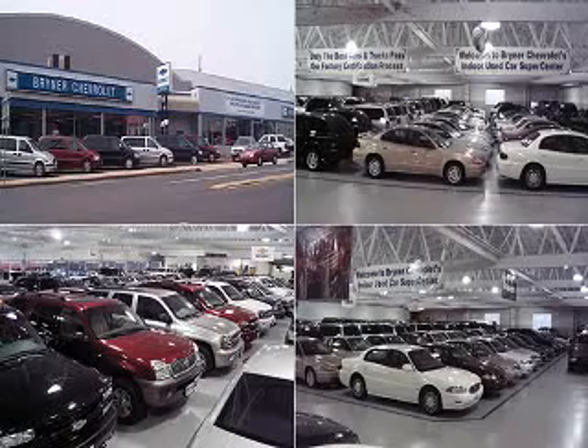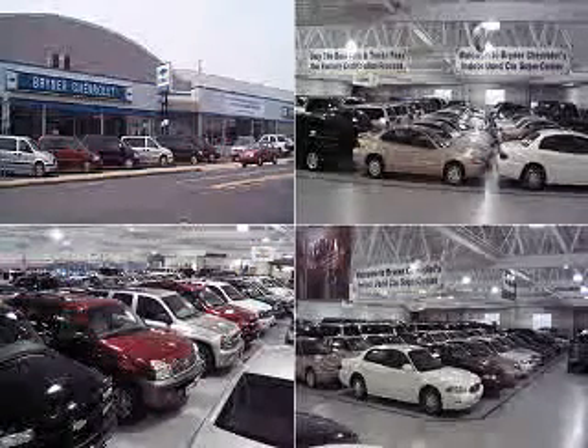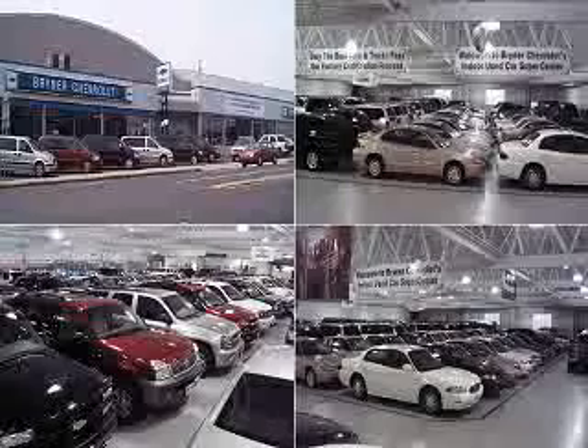Thanks for visiting us and reviewing our inventory. Please remember a Carfax report is available on all in-stock units. We offer trade-in values from both Kelley Blue Book and Black Book as linked on our website. You can apply for credit and calculate accurate payments on our website as well. We look forward to meeting you and demonstrating the features and benefits of our vehicles. Please give us a call with any questions or concerns you may have.